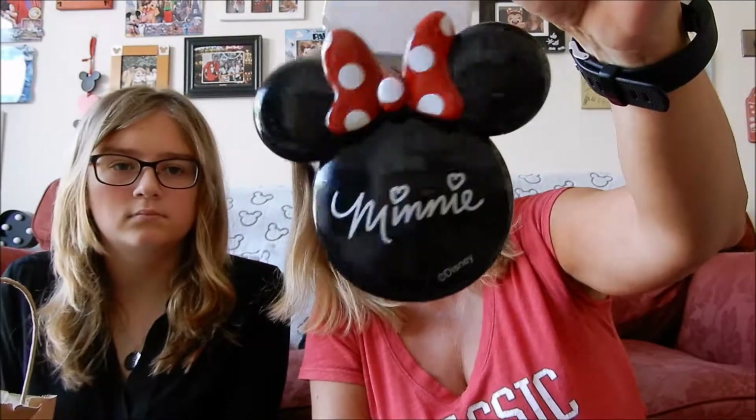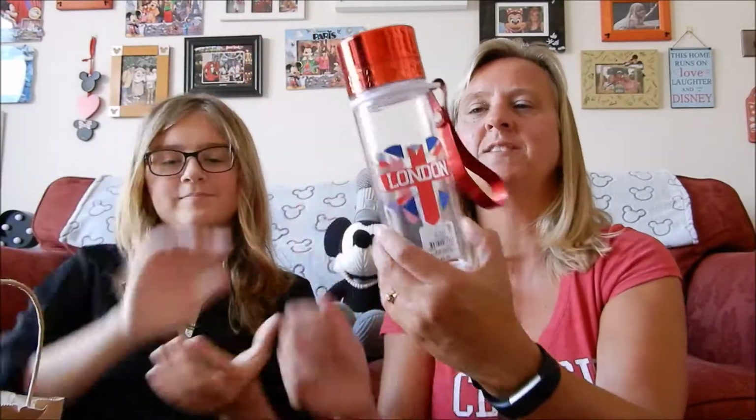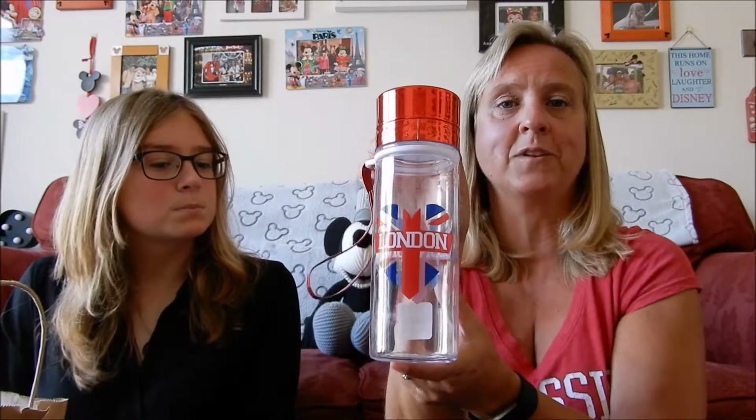Next item is for one of our friends who lives in America - they love the UK and London. We saw this reduced from £3.50 to £1 and thought we'd get it as we like picking up little bits for them. It's a little water bottle and that's going to be the first Christmas item in the Christmas parcel that goes off this year.